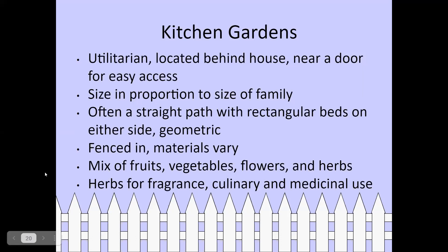Now we'll talk about styles of gardens. Kitchen gardens are utilitarian gardens that combine fruits, vegetables, flowers, and herbs all in one space. Usually located in the back of the house near a door for easy access, the size is proportional to your family's needs or limited by your available yard. They often have a straight path with rectangular beds on either side and tend to be geometric. They are often fenced, and the herbs included may be for fragrance, culinary, or medicinal uses.